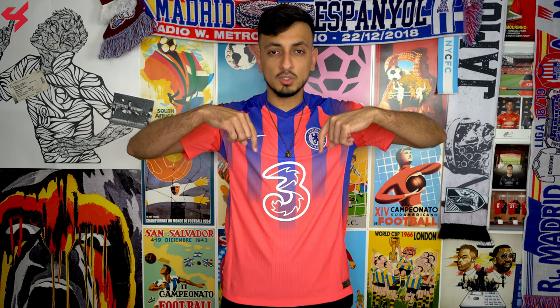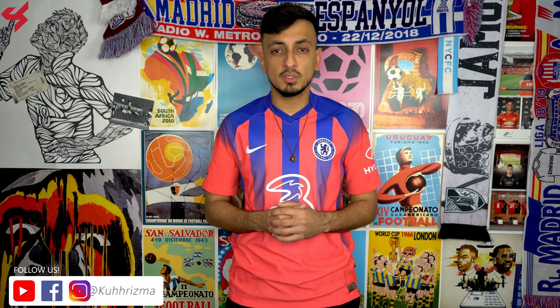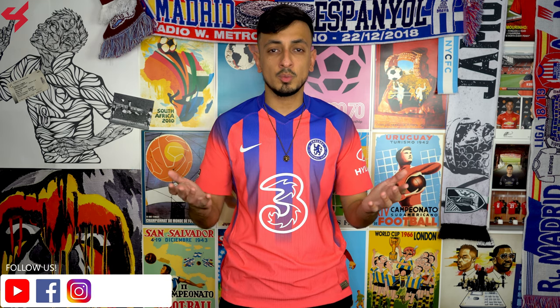This jersey was sent to me by SoccerPro.com, and if you want one for yourself, just look in the description box below where I left buy now links. My social media links — Facebook, Instagram, and Twitter — are also linked below, so shoot me a follow on those.